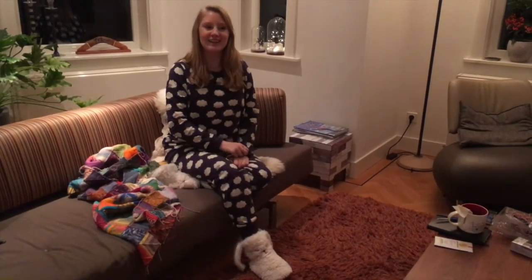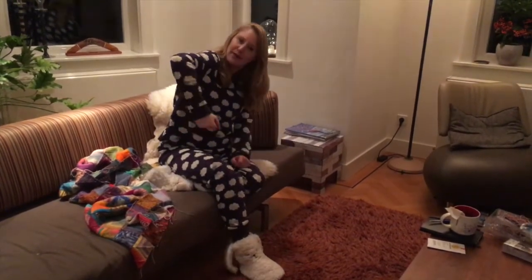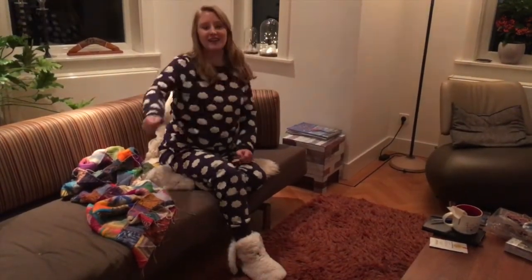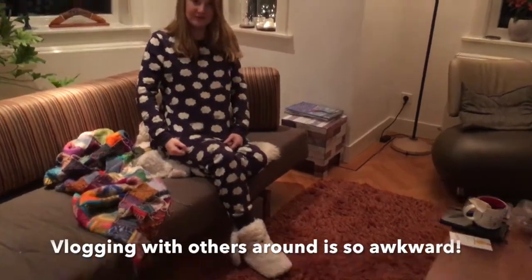I just got a new pajama, and being knitting crazy, I thought I should show this one off, because it's obviously mostly about knitting — it's all about the sheep, and they're sleeping, which is appropriate. And my sister is filming, which is really awkward, but I just wanted to show my new pajamas.